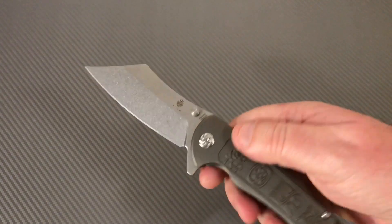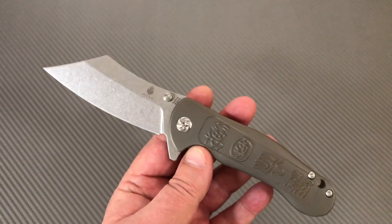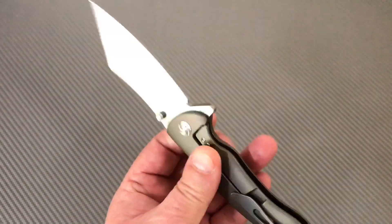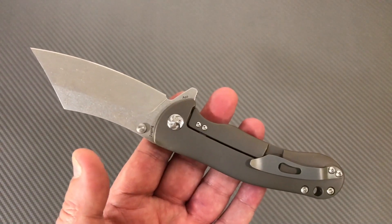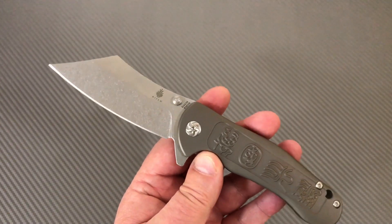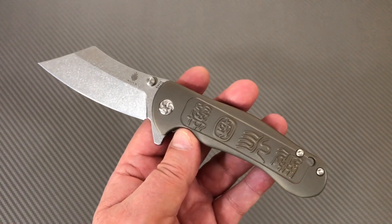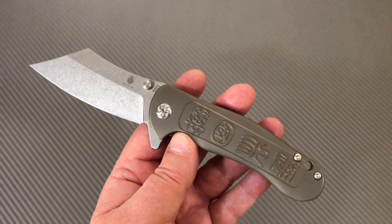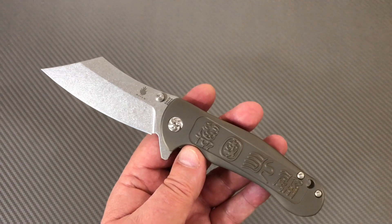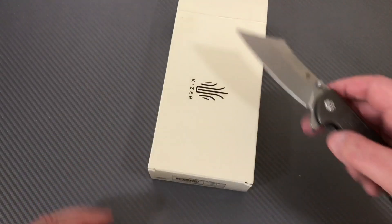Not all Kaiser knives, or We Knives, or ZT knives necessarily translate all that great in hand, but there are models where you just know when you get it in your hand that it works. This one works. Yeah, I like it. I really do. Might be a keeper.